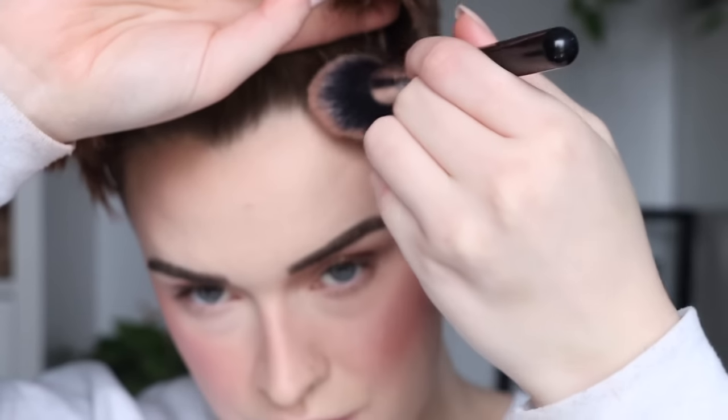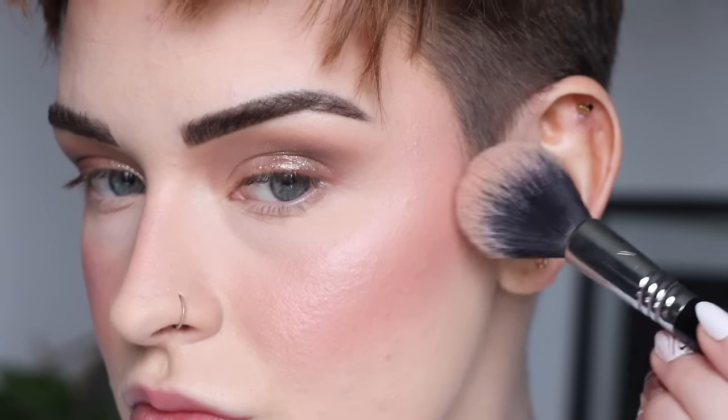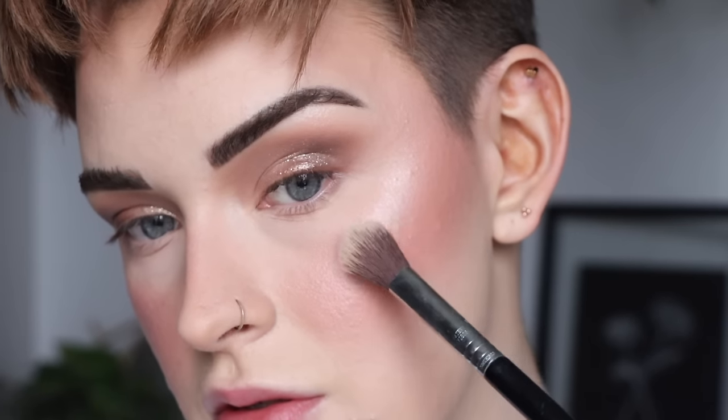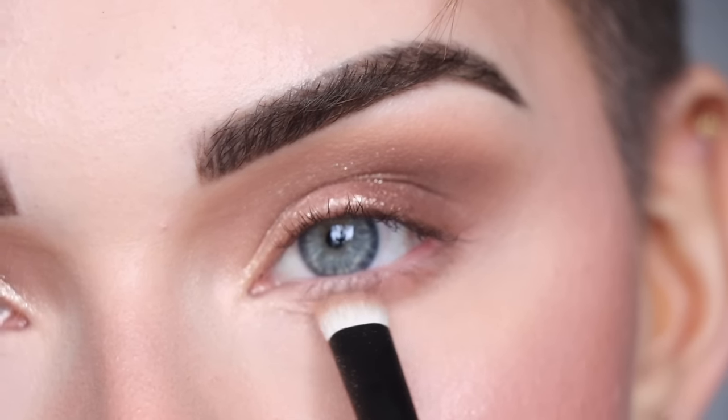For bronzer I grabbed my lightest bronzer from Patrick Ta in shade She Statuesque, but honestly I think this one is either too light for me or just not that pigmented — I really wasn't getting much color payoff so I might declutter it. I switched to my Pat McGrath bronzer and used that around my forehead, hairline, and along my cheekbones — nothing too much since I'd rather have more blush than bronzer. I also took a little bronzer around my nose to lightly contour. For highlighter I took my two lightest Rare Beauty highlighter shades, mixed them together, and applied that to the highest point of my cheekbone.